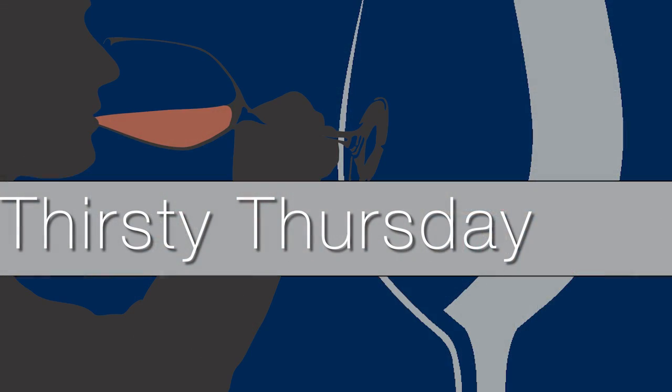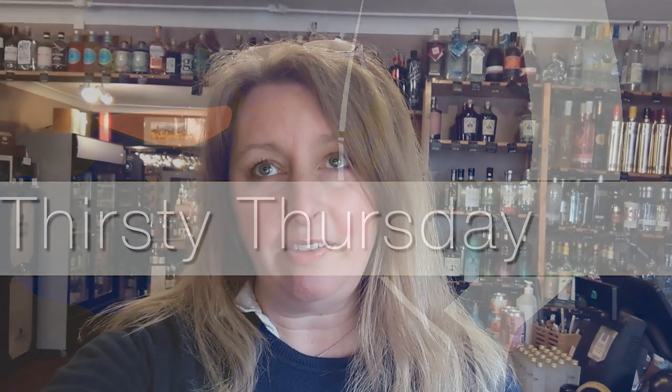Hi lovely wine drinkers, I hope you're all well and welcome to another Thirsty Thursday. This week, as we're all raising a glass to our new monarch, I thought we'd choose some of our very own beautiful English sparkling wine to celebrate with. We have a couple to talk about and a little later I'll be telling you which one has been chosen for our special Thirsty Thursday discount, so stay tuned.